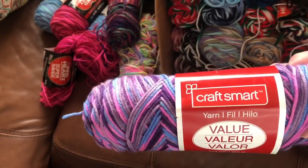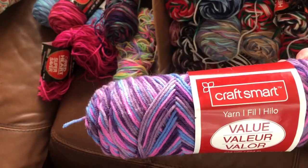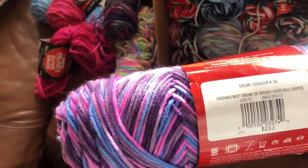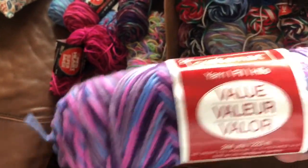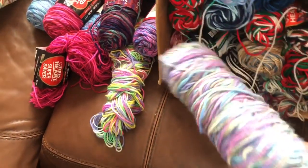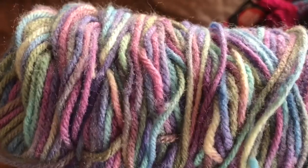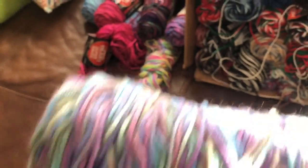And then this one — Crafts Mart. I don't think I've heard of Crafts Mart. What color is this? Orchid Mist. Is this that Michaels brand yarn? It might be. I don't get a chance to get to Michaels very often — it's a three-hour drive for me. Oh my goodness, look at this one. Look at the colors in that — pinks, blues, purples, greens. I wonder if that's more of that Monet style, like the one I had in the other box.